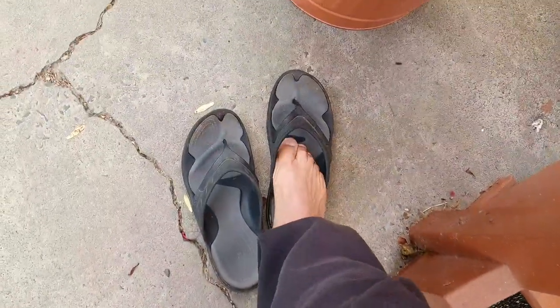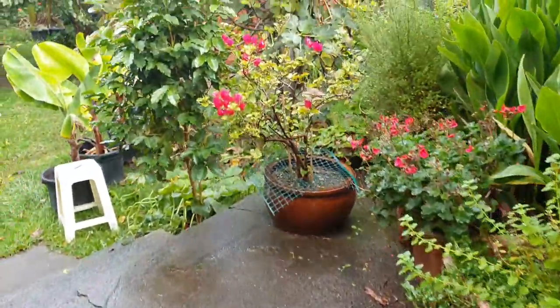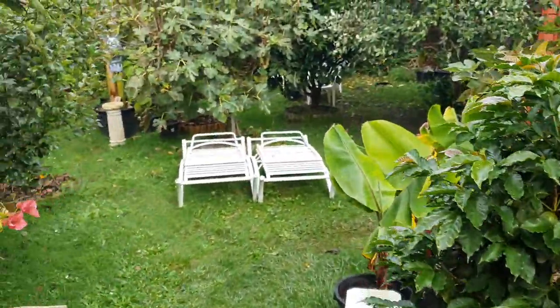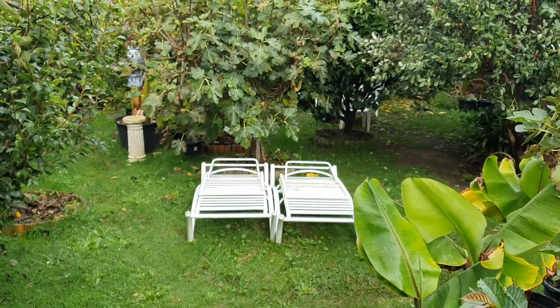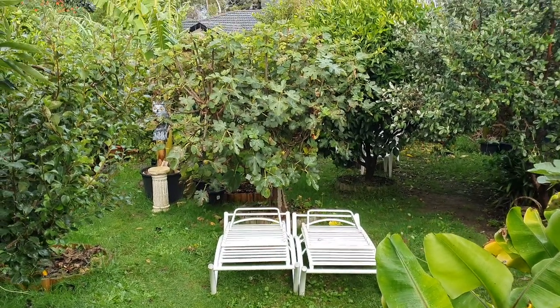Even though it's only 12 degrees outside, we're still barefoot. We never wear socks here at Fruitopia, not even in winter — never. So this is how things are after five days of wintry weather.